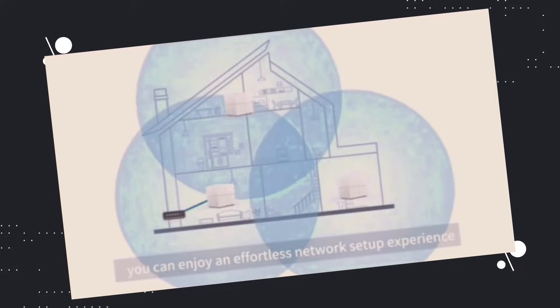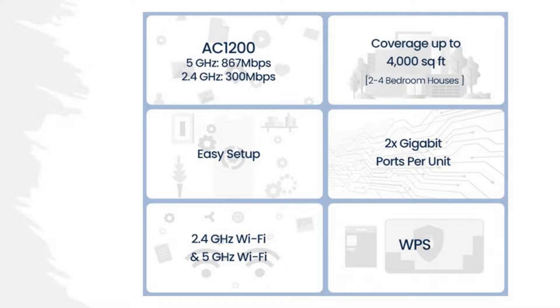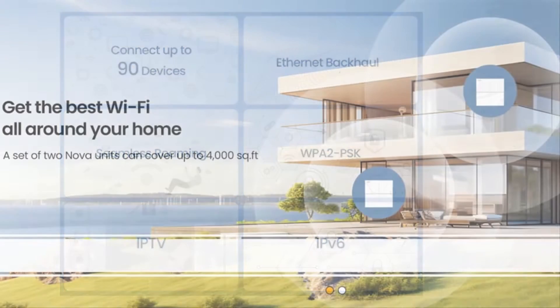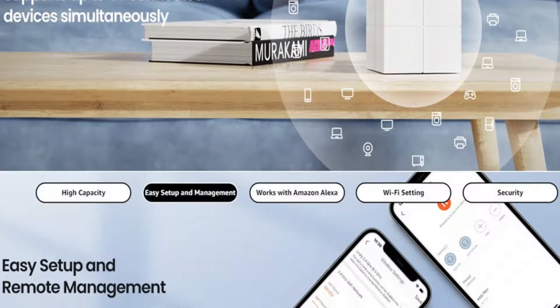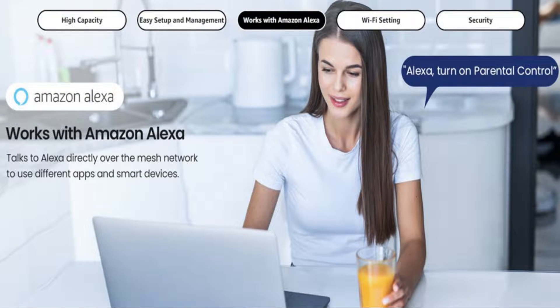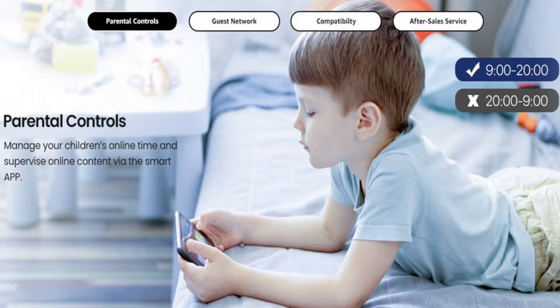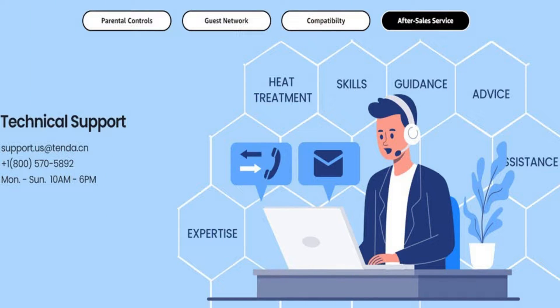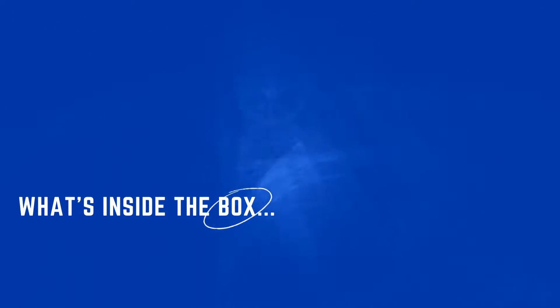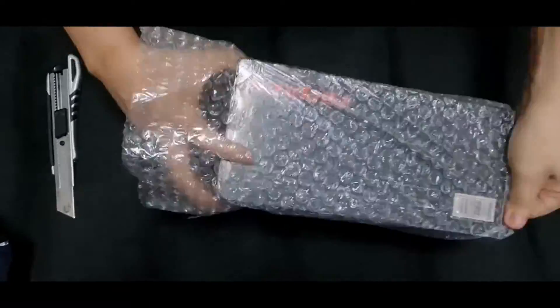Here are the quick advertised features from Tenda itself, and even a video as well. Here's the actual unboxing of my Nova MW6 Mesh — the one I bought is the 2-pack, designed for smaller spaces versus the 3-pack as advertised.